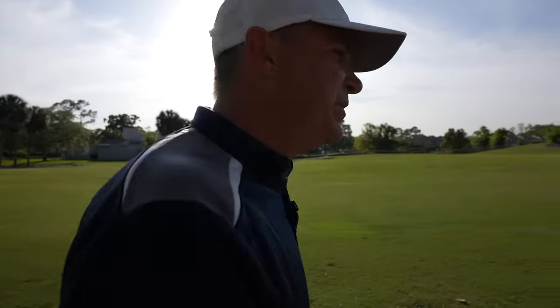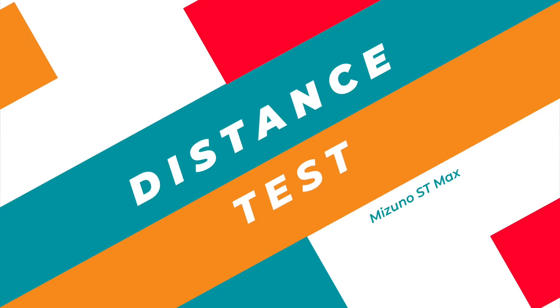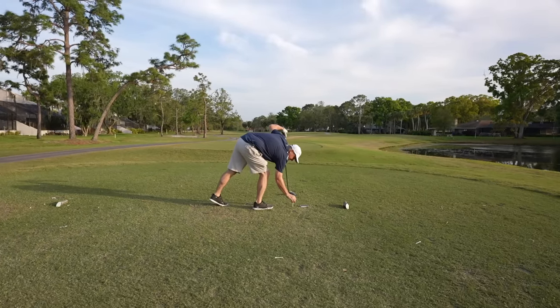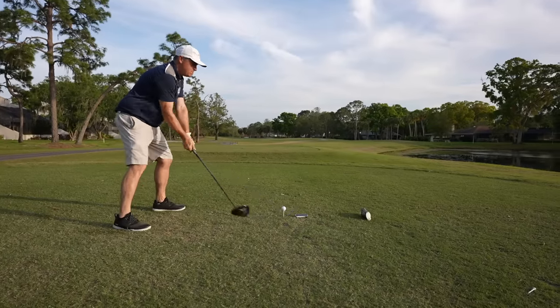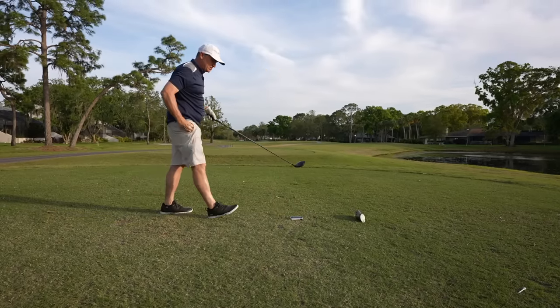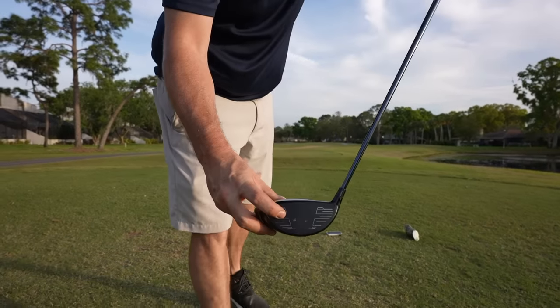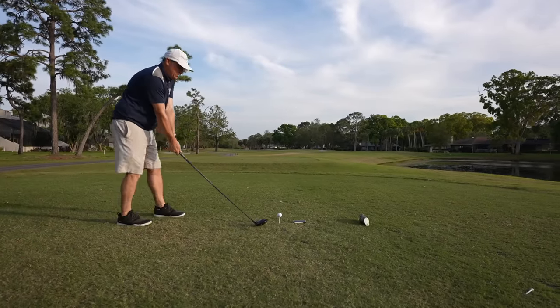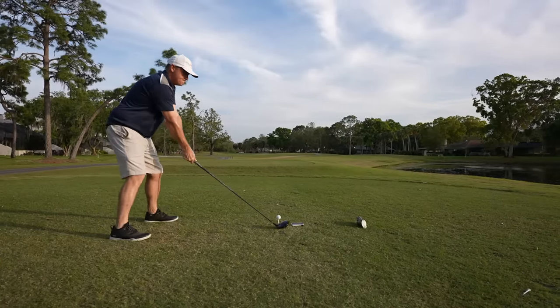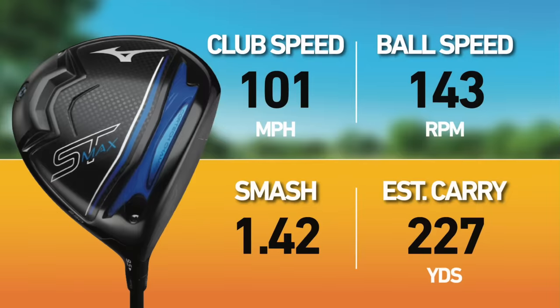Let's see if we can really test distance — going to hit a couple in the middle before I give my final rankings. Shot one: very forgiving result for where I hit that on the clubhead. Clubhead speed 101, ball speed 139, smash 1.38, estimated carry 217, estimated carry and roll 241. Shot two — there we go. Nice ball flight out of this thing. Clubhead speed 101, ball speed 143, smash 1.42, estimated carry 227, carry and roll 252.